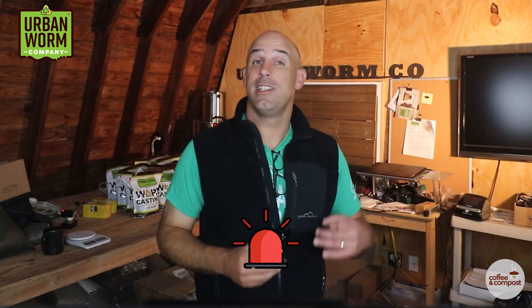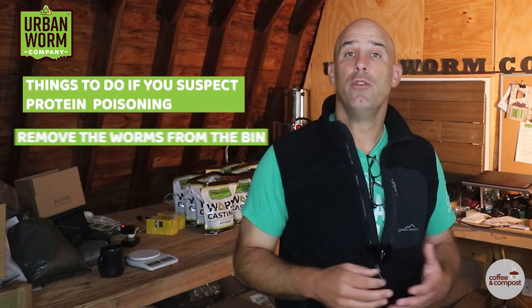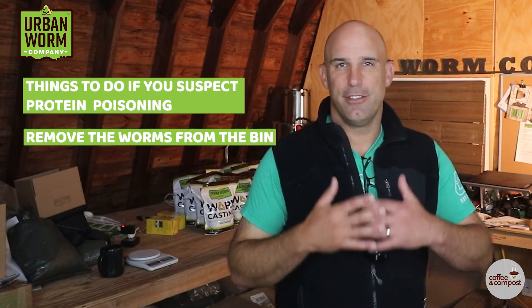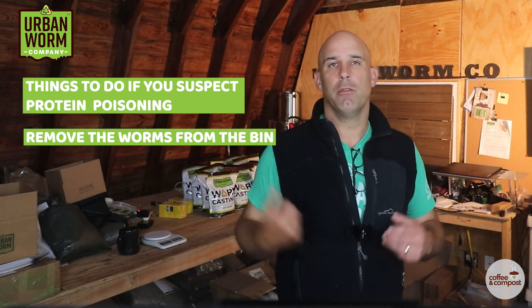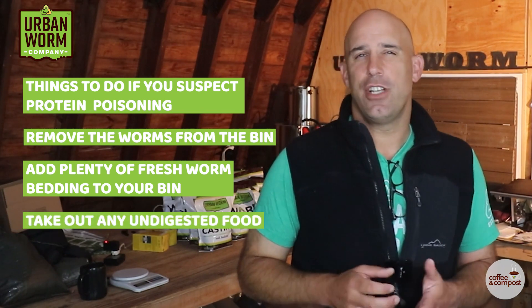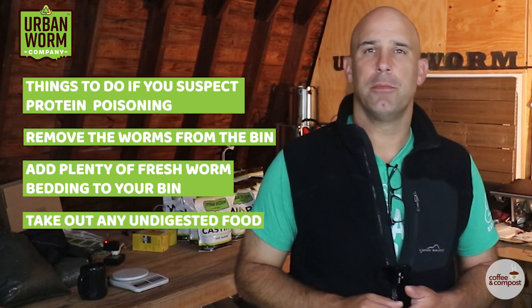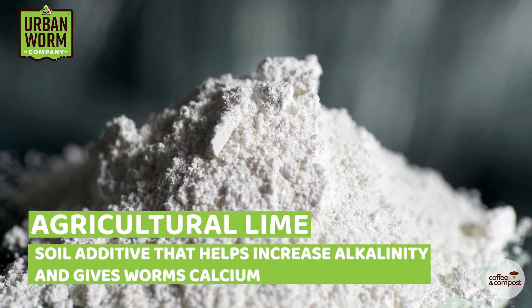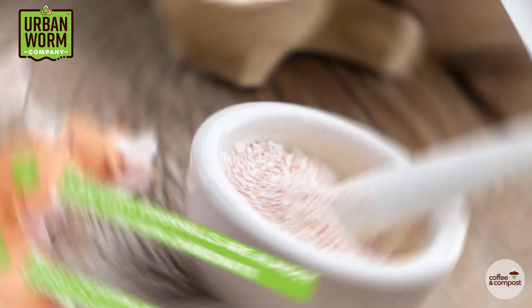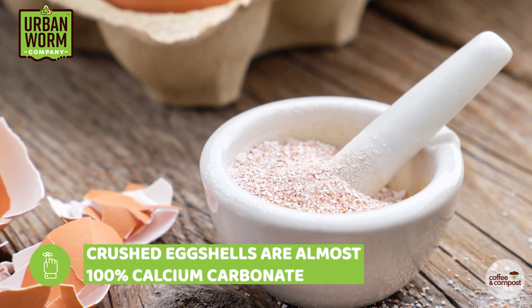If you suspect you've got protein poisoning in your worm bin, go ahead and remove those worms from that environment. They're going to die anyway, but you may want to remove them. Add plenty of fresh bedding to your bin, take out any undigested food because that could be causing the problem, and sprinkle the surface with lime or calcium carbonate. That can increase the alkalinity and provide your worms with the calcium they need to neutralize that acid as it moves into their gut.